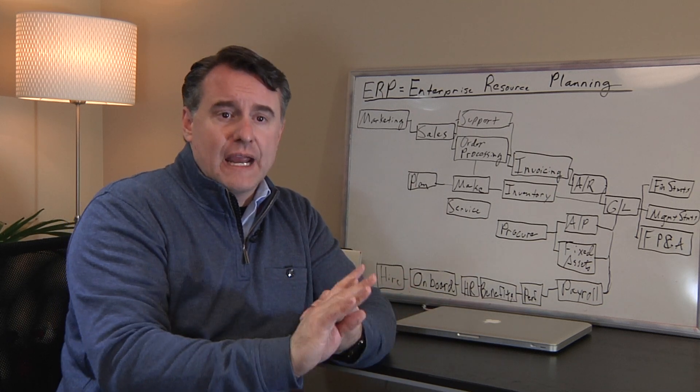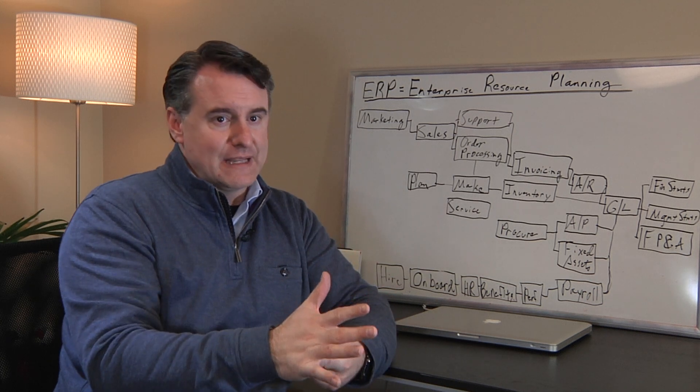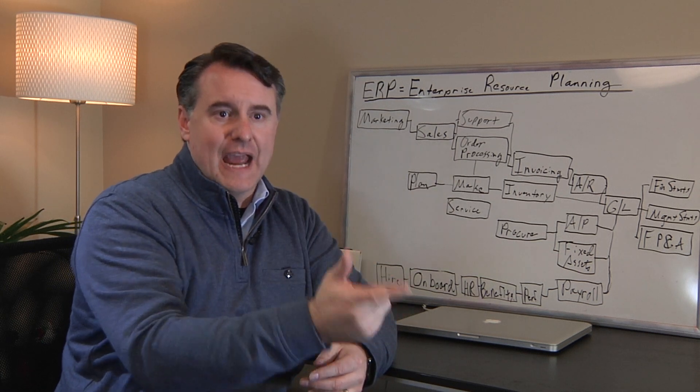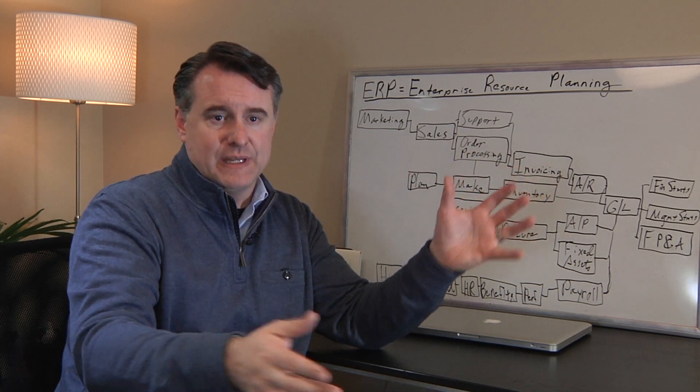When you start getting into your selection process, you drive the process — don't let the software salespeople do it. Tell them exactly what you want to see in the application, exactly what you need, and have them show it to you exactly as you need to see it, so you can differentiate between the applications.